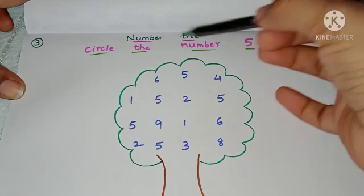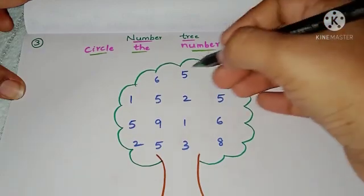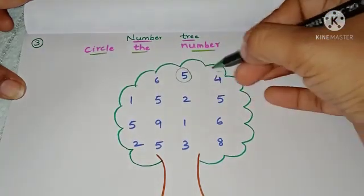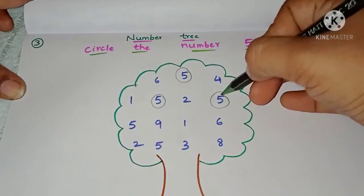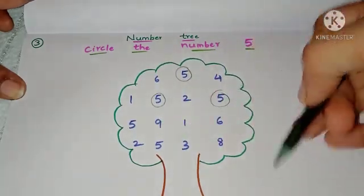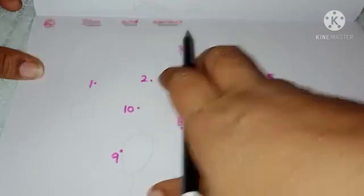Third worksheet: circle the number five. In this worksheet, the child has to search for number 5 among other numbers and circle all the fives. The child learns number recognition and identification.